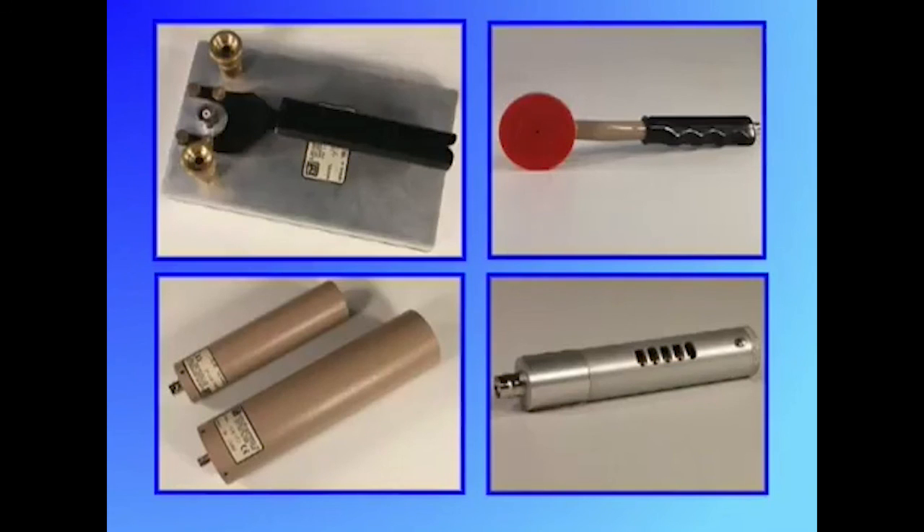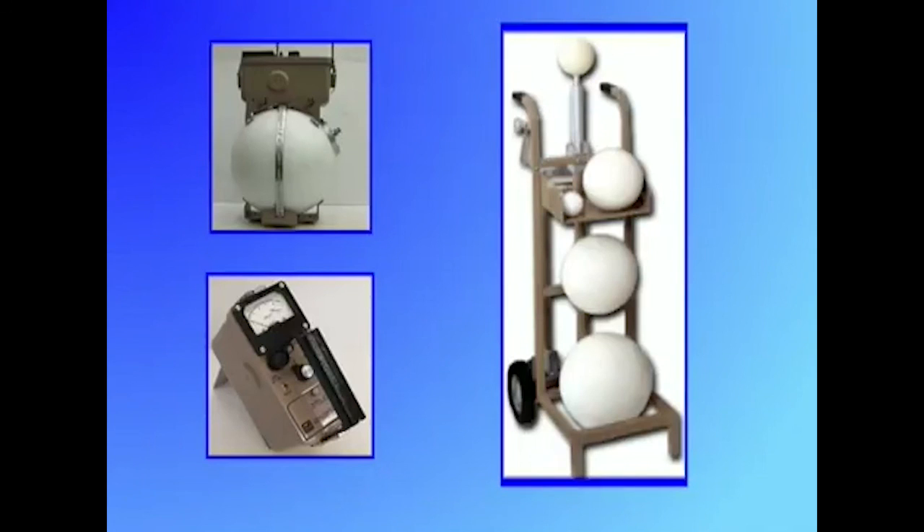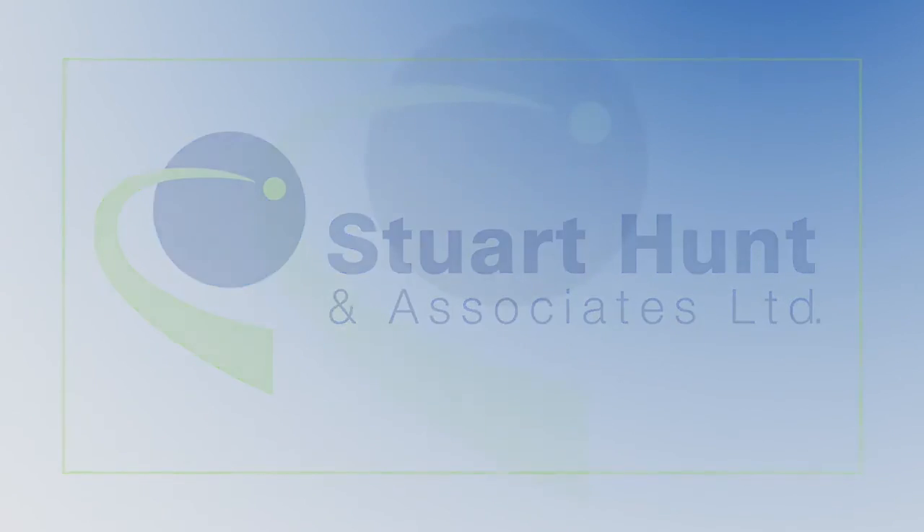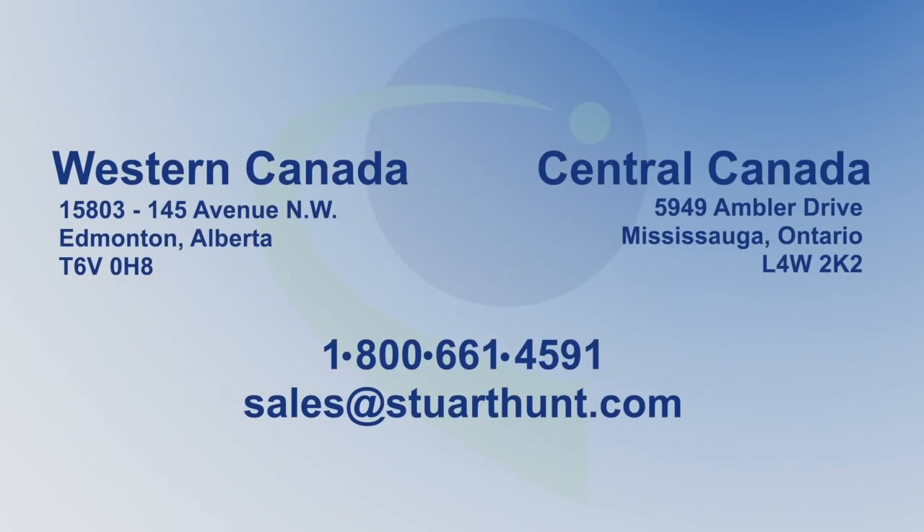Ludlam Measurements provides repair and calibration services for these detectors and many more instruments. If you have any questions about products manufactured by Ludlam Measurements, our sales and technical staff are available by telephone to assist you. Need a quote, parts, service, or just have a question? Give us a call at 1-800-661-4591. Stuart Hunt & Associates has offices in Western and Central Canada ready to serve you.